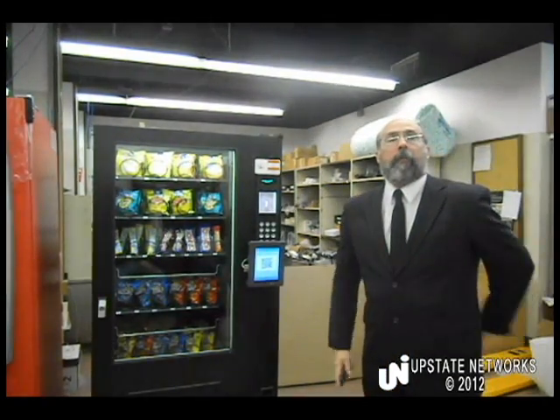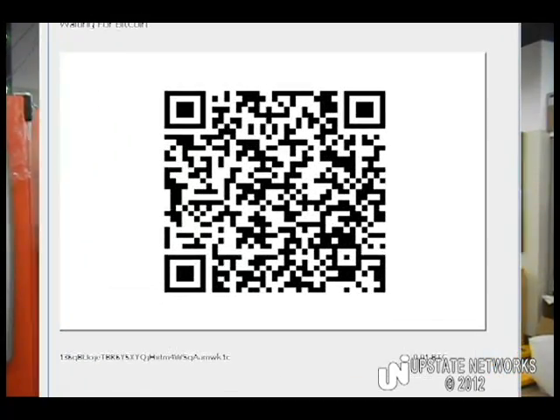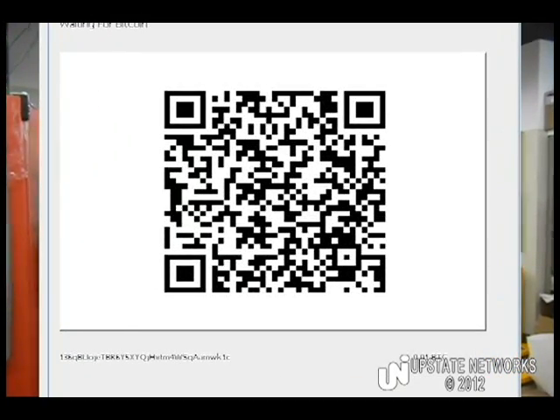Now the vending machine is displaying for me a QR code that shows both the vending address of the wallet of this particular vending machine and the requested amount.